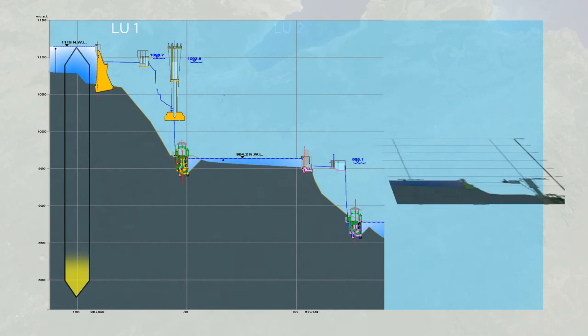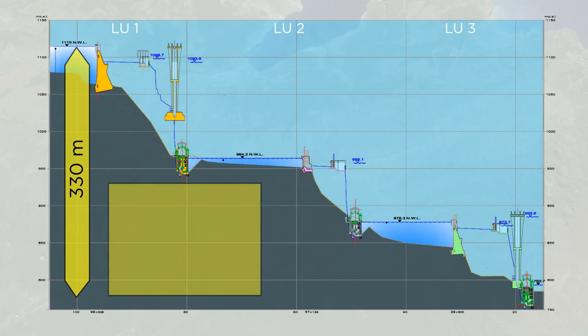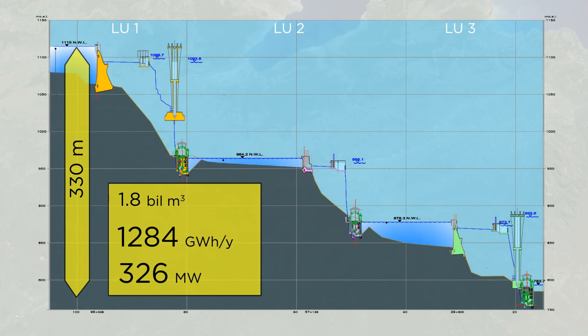The Cascade will comprise three plants, exploiting a geodetic head of approximately 330 meters and 1.8 billion cubic meters of water, thereby producing 1,284 gigawatt-hours per year of energy, with a final installed power capacity of 326 megawatts.